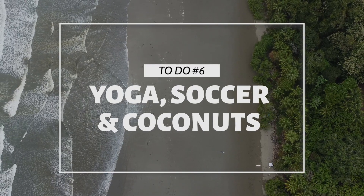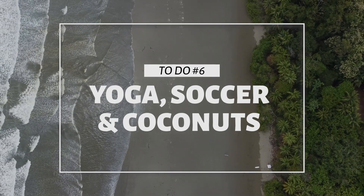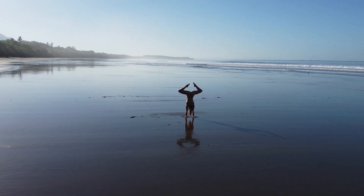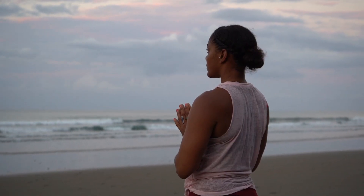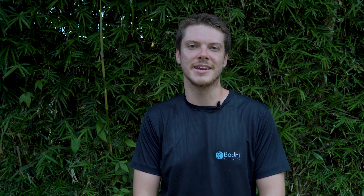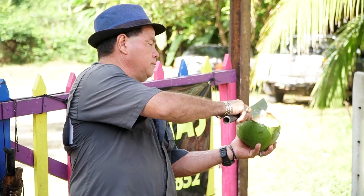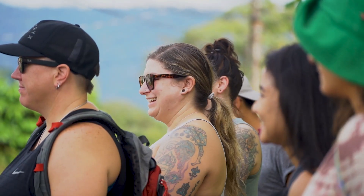Recommendation number six is beach activities. Our favorites include yoga, especially at low tide when there's more beach and space, and joining in on a beach football game. It's super easy — there's always somebody down there playing, and it's a lot of fun just to join in. You also can't go wrong with taking a seat and chilling out with a nice cold coconut to enjoy the afternoon.